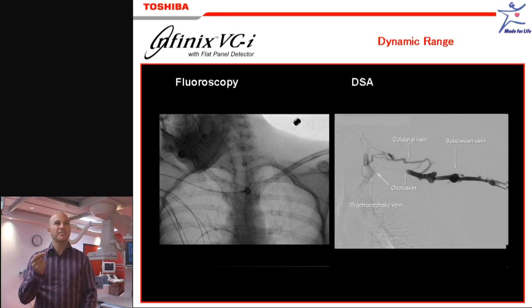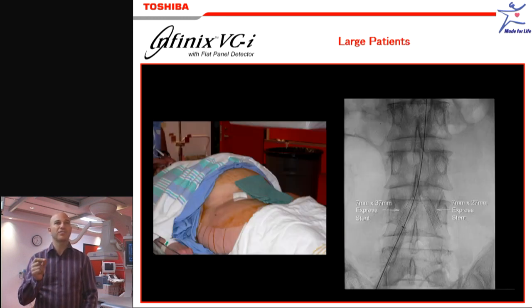Wires, stents, catheters — the contrast resolution is really exceptional. You really see even less radio-opaque wires very, very well.